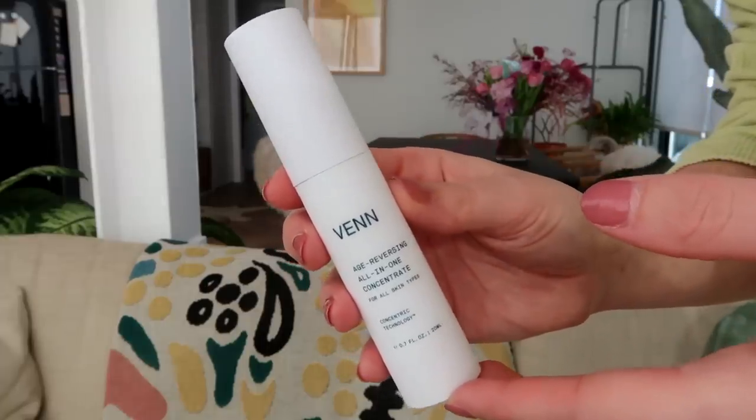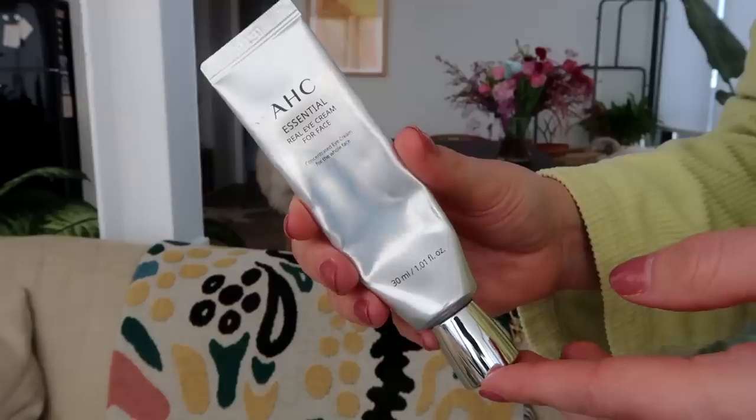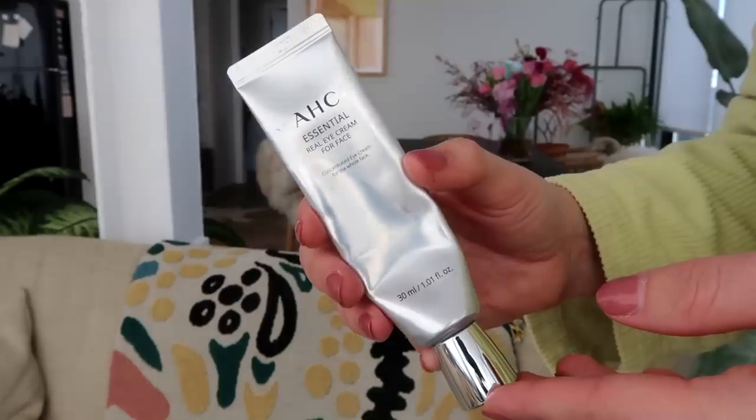Before moisturizers, I have two interesting products — kind of in between a treatment, serum, and moisturizer. The first is by a brand called Ven, their Age Reversing All-in-One Concentrate. It's basically an all-in-one product I really liked using when I didn't feel like doing the whole 10-step routine — a little thicker than a serum, great to use as and when you need it. I like this brand.